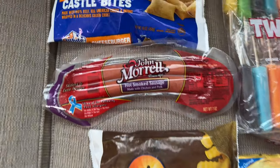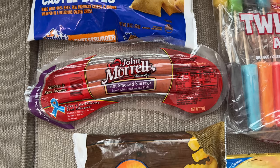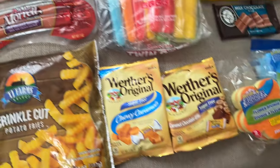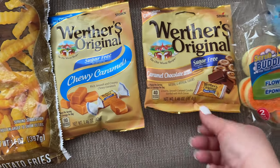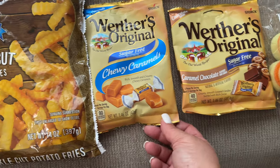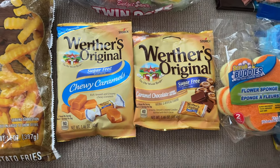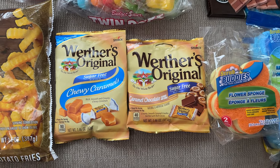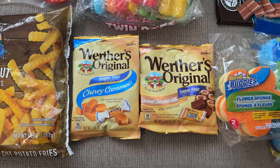I also want to try this hot smoked sausage, made from chicken and pork, which will be included in my low carb meals. For sweets, I got Werther's Original sugar-free caramel chocolate candies, and these chewy caramels are also sugar-free. I'm easing into low carb slowly — last time I did keto, I lost my hair, and I don't want to get to that point again.